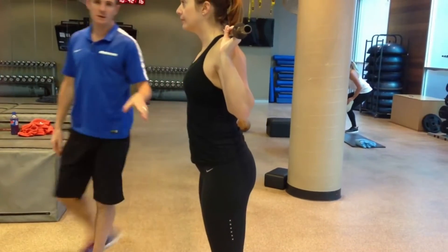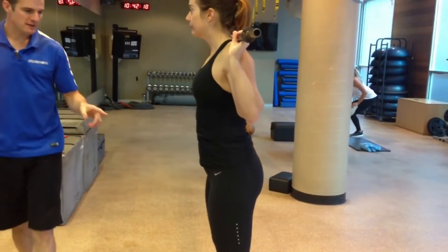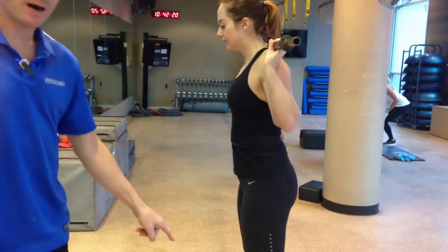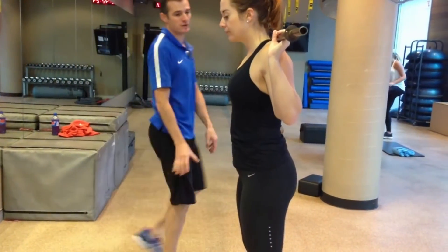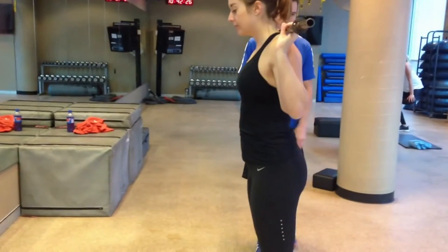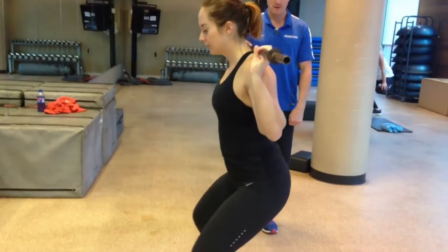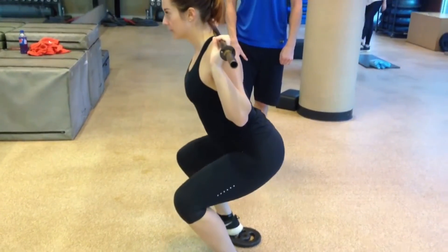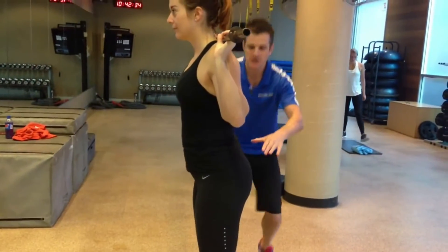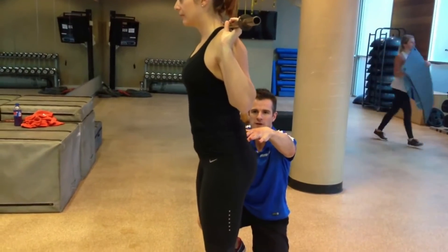How to do it: Place feet a little wider than shoulder width apart, hips stacked over knees, knees over ankles. Roll the shoulders back and down away from the ears, not allowing the back to round. Extend the arms out straight so they are parallel with the ground, palms facing down — like your hands are on someone's shoulders at a seventh-grade dance.